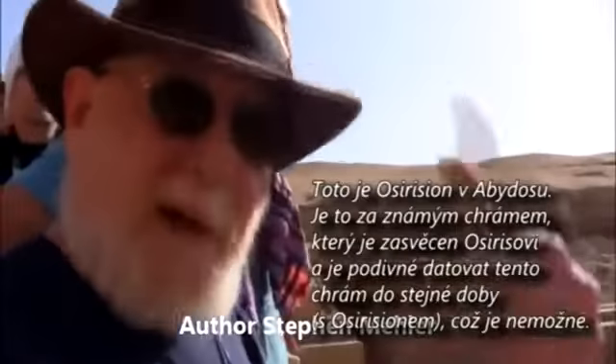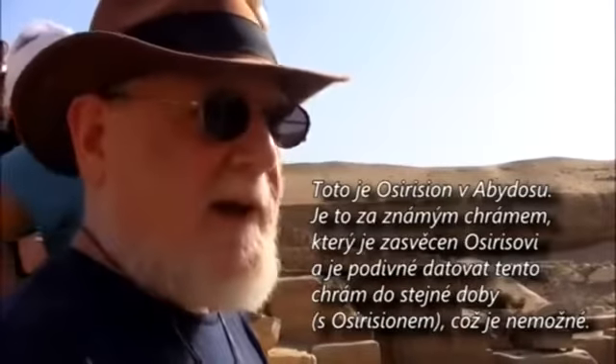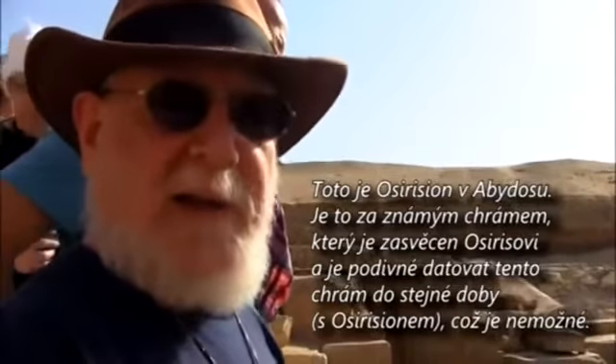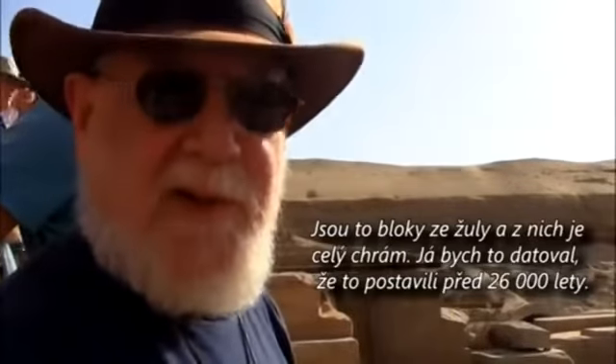This is the Osirion at Abydos. It is behind the known temple, which they call the Temple of Seti, the Temple of Osiris. And amazingly, they date this temple at the same time period as the temple in front, which is impossible. This is huge blocks of granite — it's the only granite temple in the south.